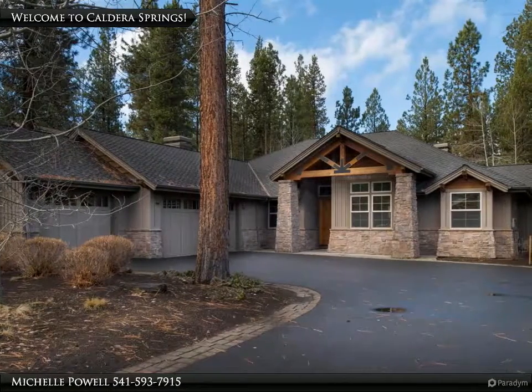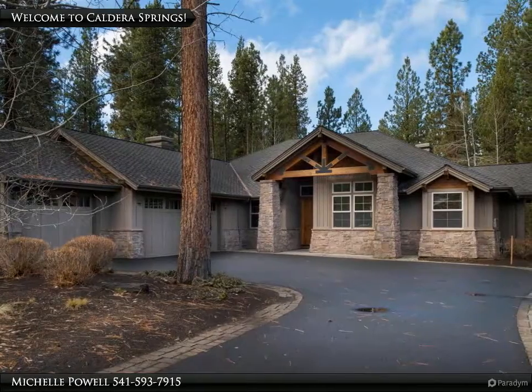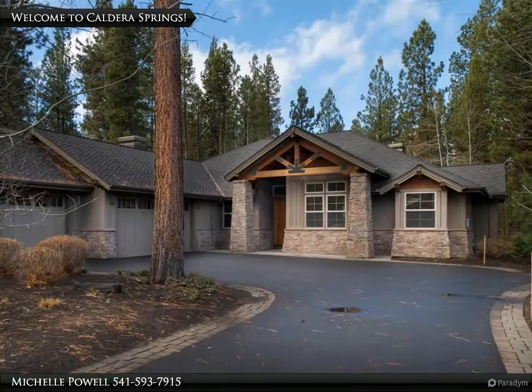Tucked away in the gated community of Caldera Springs, this single-level Schumacher home could be a retreat. With a long driveway and triple-car garage, there is plenty of space for parking and storing your toys.